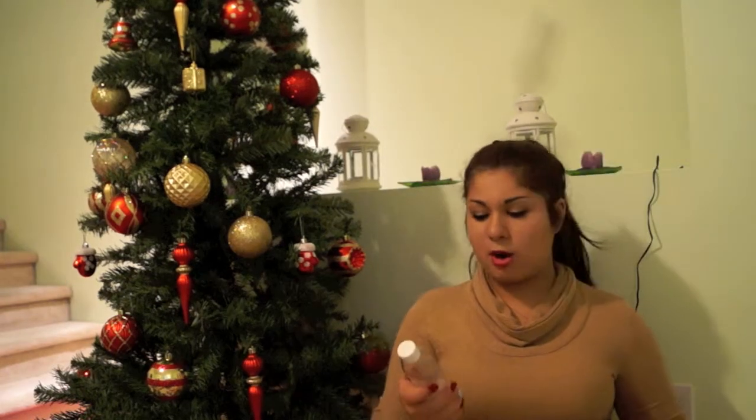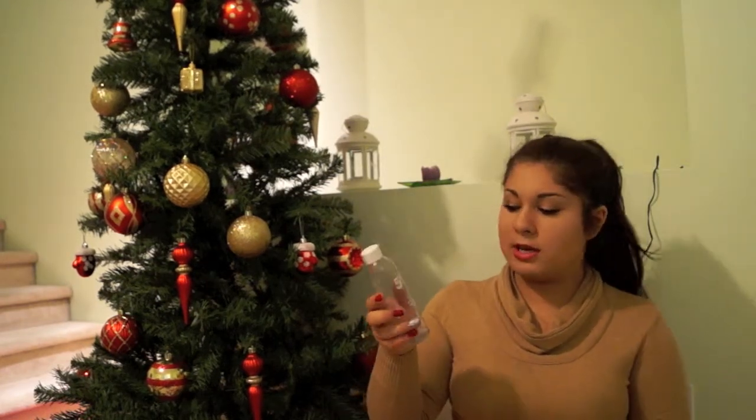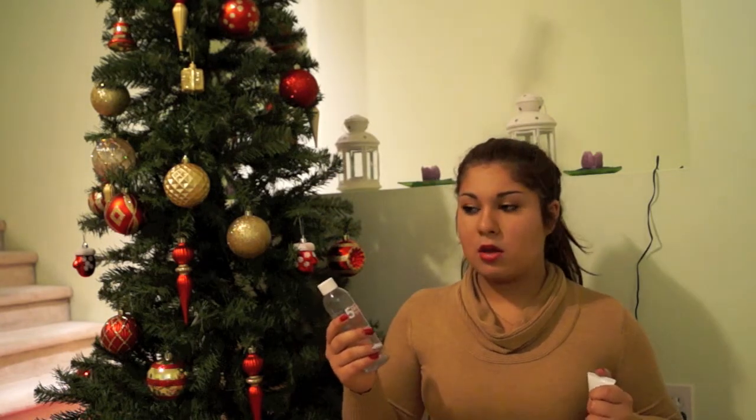Next is this teeth product. So this is the Natural White 5-Minute Whitening — this is the spray and this is the gel. It comes with a tooth tray but I didn't bring that. This really whitens your teeth very well. I used this for most of the year — you leave it for 5 minutes and it just really whitens your teeth. Clean teeth.